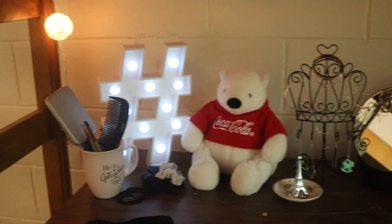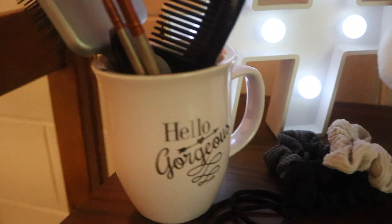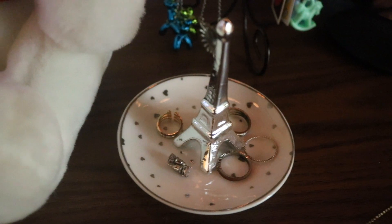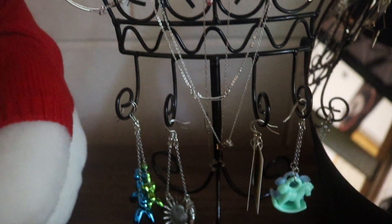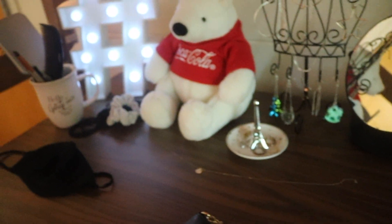This is my dresser — I'm a pretty simple girl so I don't have that much on it. In this mug I keep my hairbrush, comb, and some makeup brushes I never use, plus my mascara. I have an LED hashtag that I really like, some scrunchies and hair ties, a Coca-Cola polar bear my best friend gave me named Cocaine, a little ring holder with rings and earrings, a desk mirror, a jewelry stand with necklaces and earrings and bracelets, my wallet, and my mask so I don't forget it.